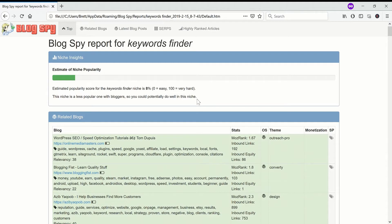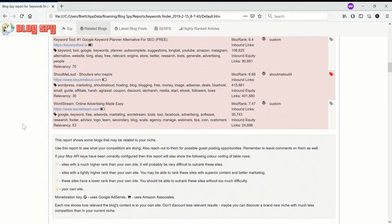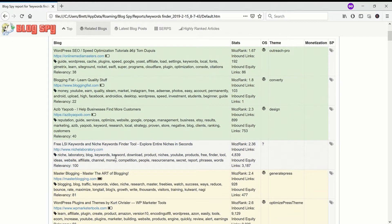Obviously keyword tools is a bit different because to rank for something like Keywords Finder, it's not enough to have a blog — you'll need to have a keyword tool or something. So once you run a Blogspy job for a website and put in some keywords (here I put in Keywords Finder), it will come up with a whole list of related blogs and you can see that the Niche Laboratory website, your own blog, will hopefully appear in the list.